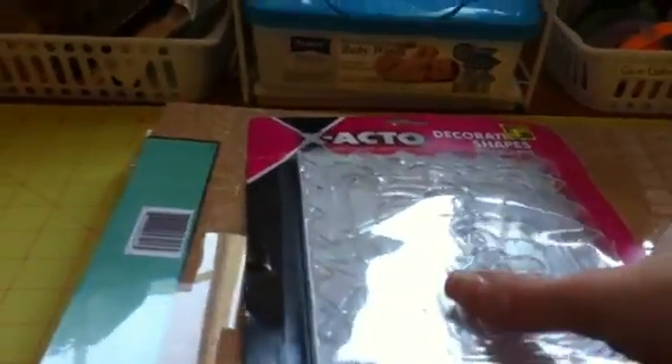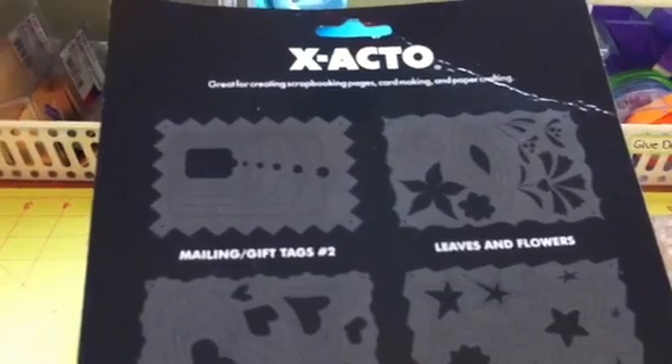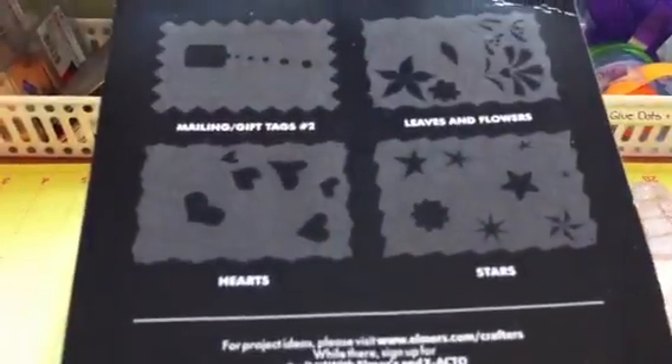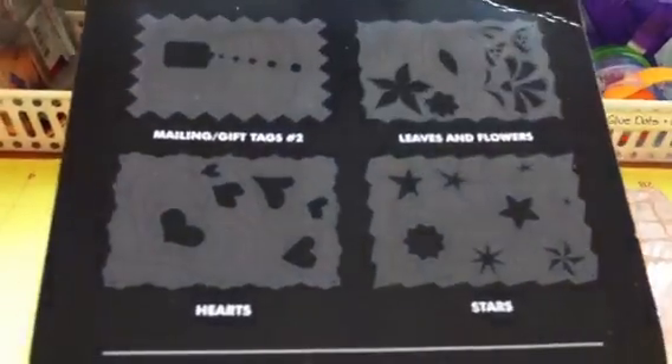Then I got these — I opened them up. These are Exacto Precision Instruments decorating shapes templates. You get four templates, and they were $1.25. You get the mailing gift tag, the leaves, the flowers, the hearts, and the stars. You use your swivel Exacto knife with them — that's what it says.